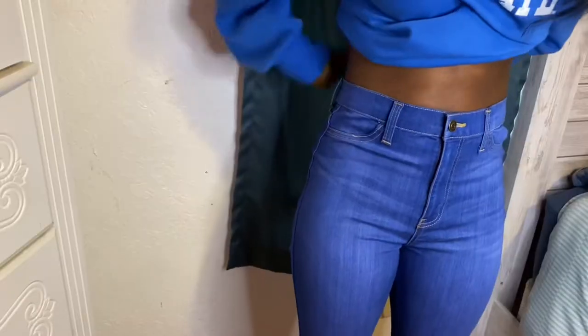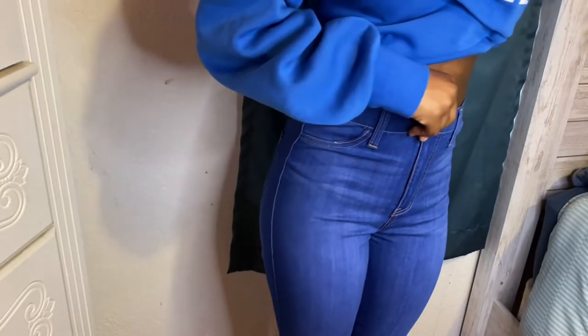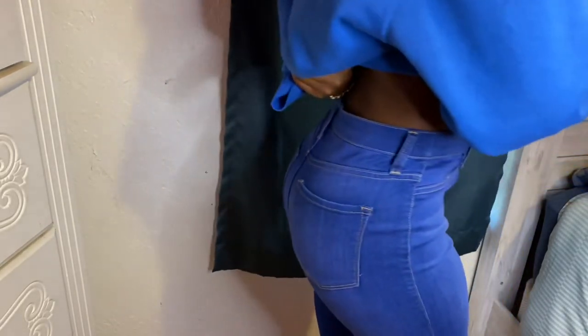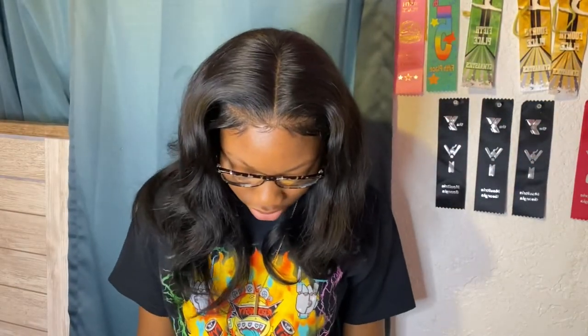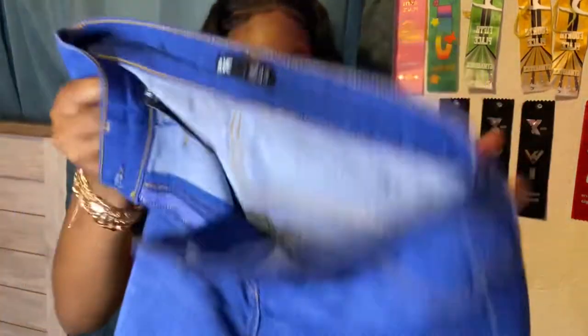These next pair of jeans are a bluish color — I'll put the name up here. They're really soft and really stretchy. I don't usually get blue jeans like these but they're really cute. Kind of going out of my comfort zone with these. They were a little bit short when I lifted my leg up, but when I just had them on they were long enough. If you're a tall person that doesn't care if your jeans go all the way down to your ankles, go ahead and get these because they're comfortable and they make your body look good.